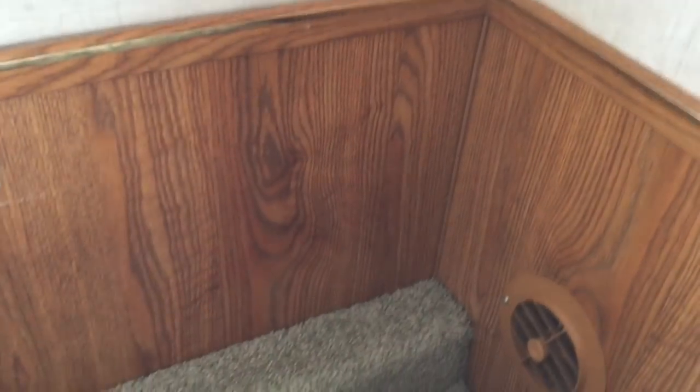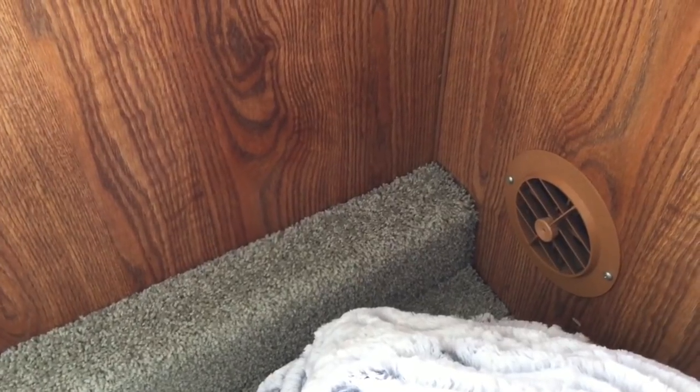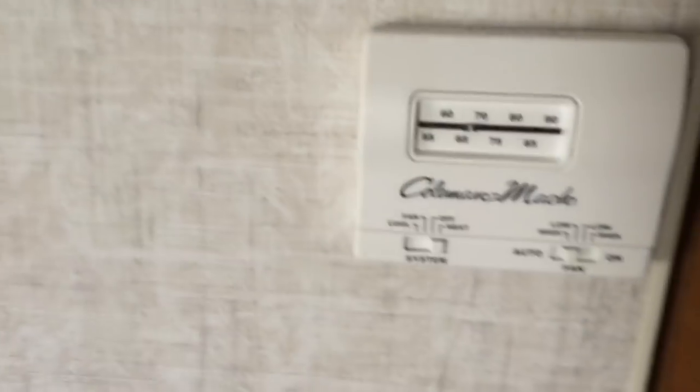We've had a lot of questions about living in our camper in the winter and whether we've been able to stay warm. If you look down here next to the bed, that's the little heat vent. And over here on the wall there's a little thermostat.